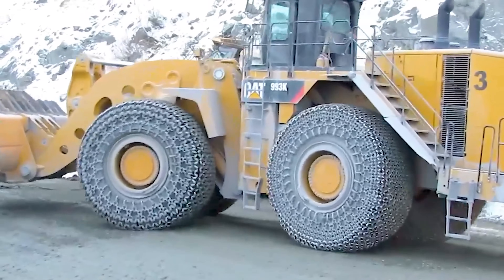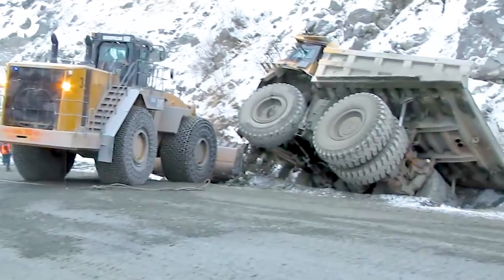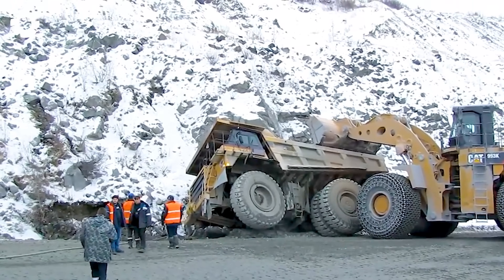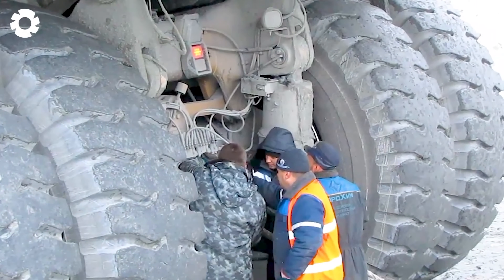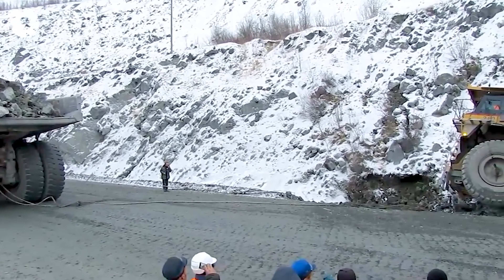It's a tense scene as the excavator pulls the Caterpillar dump truck out of the drainage ditch. Every movement of the machine is controlled with precision, like a perfect dance between balance and control. A slight mistake could lead to a serious incident.